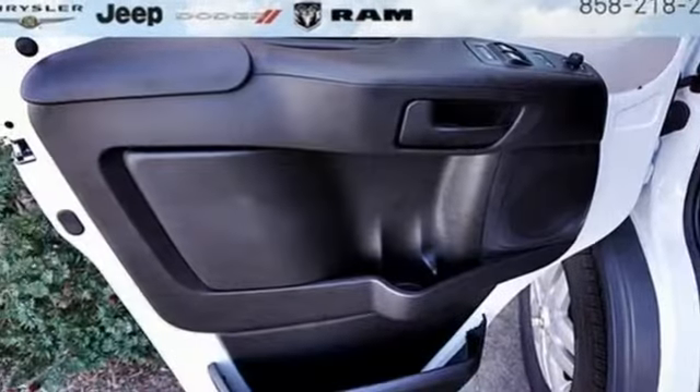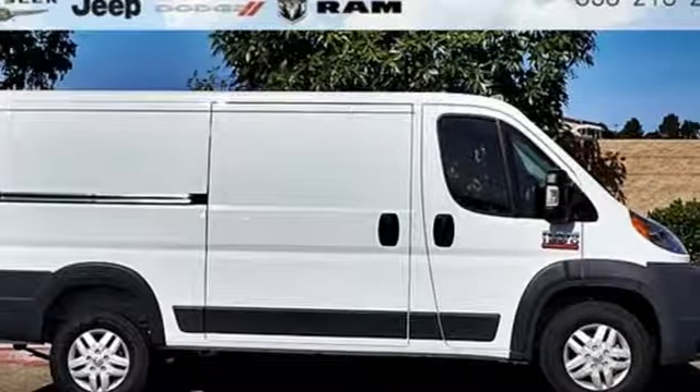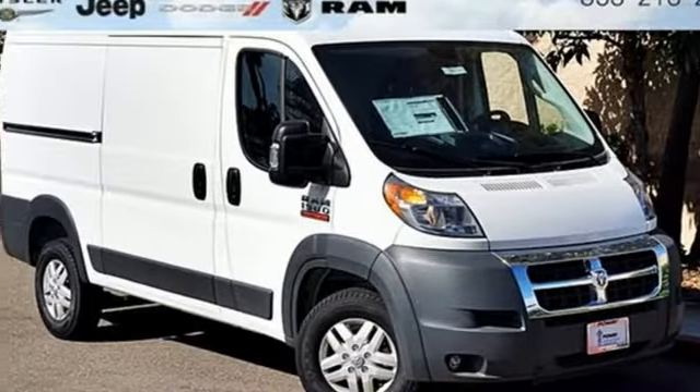Streaming audio, power heated mirrors, manual telescoping steering column, rear parking sensors, wireless phone connectivity, air conditioning, automatic transmission, gas pressurized shocks, and V6 engine.